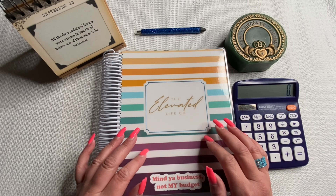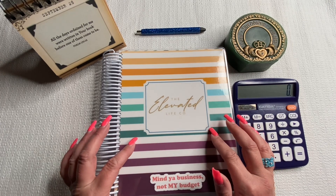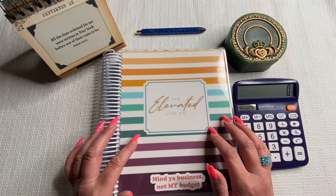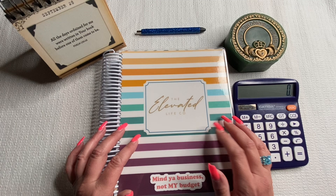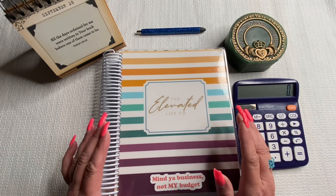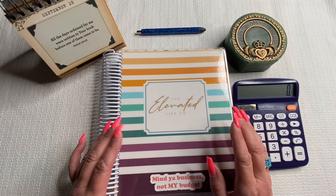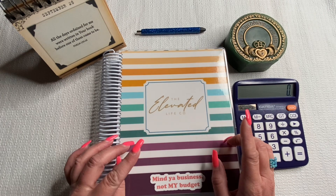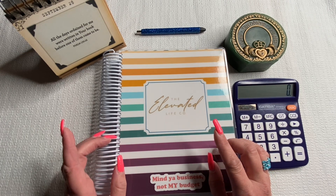We're going to get right into this. We're going to use the Elevated Life Co. Workbook Duo from Brittany and Taylor. The Elevated Life Co. is the company, and I will have it linked below. We are budgeting my last paycheck of September — I get paid on September 30th. So let's go ahead and get right into this.